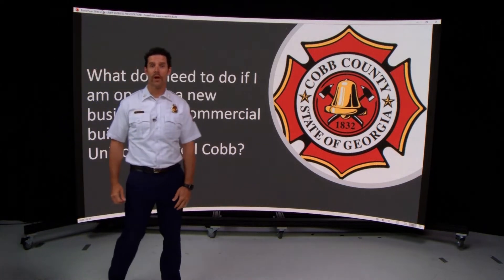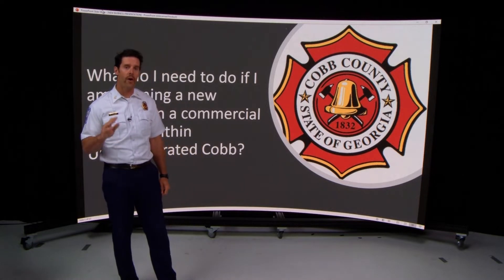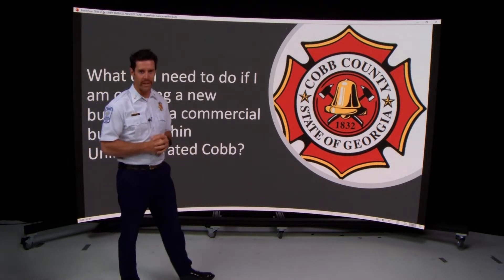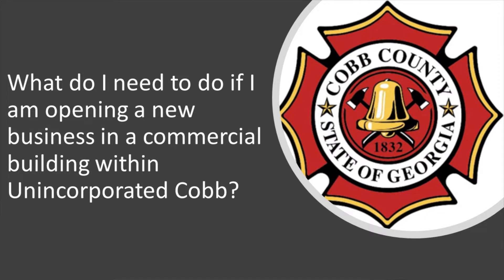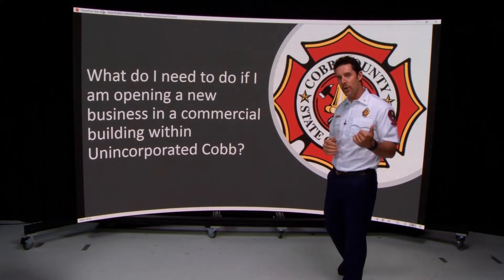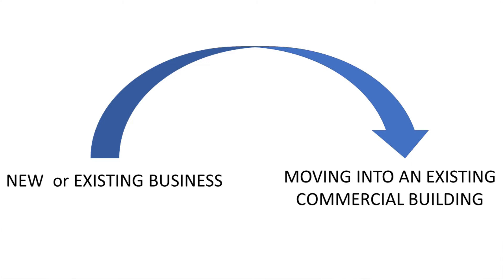This is the Cobb County Fire Marshal's Office reaching out to new and existing businesses operating within commercial buildings in unincorporated Cobb County. We're here to discuss what you need to do if you are opening a new business in a commercial building, which also applies to existing businesses moving to a new location within unincorporated Cobb County. We'll walk through step by step how you become compliant with the Cobb County Fire Marshal's Office.